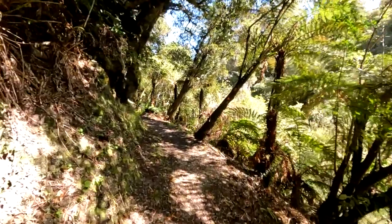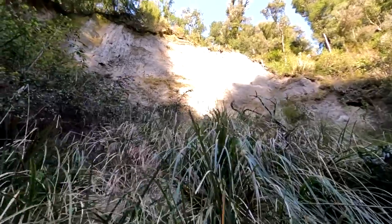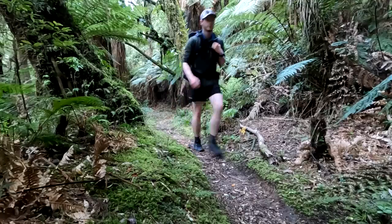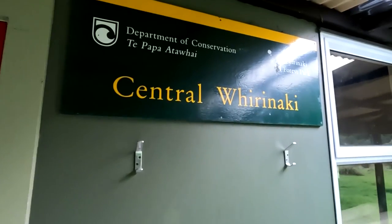The track continues to wind its way up the side of the river, passing over a few small streams, across pumice cliff faces and even through a small unexpected tunnel. And after just over 4 hours, I emerged onto a large clearing and finally arrived at Central Pirinaki Hut.